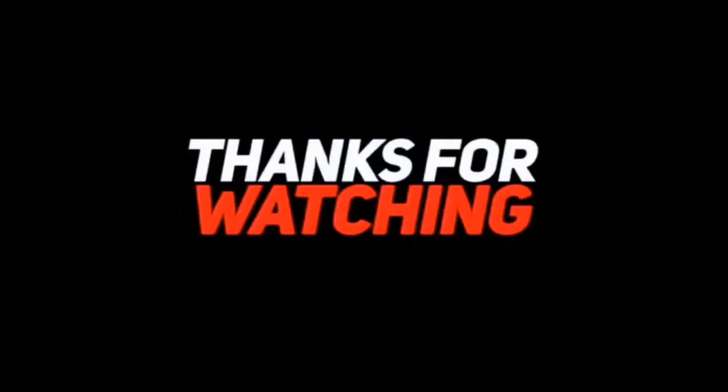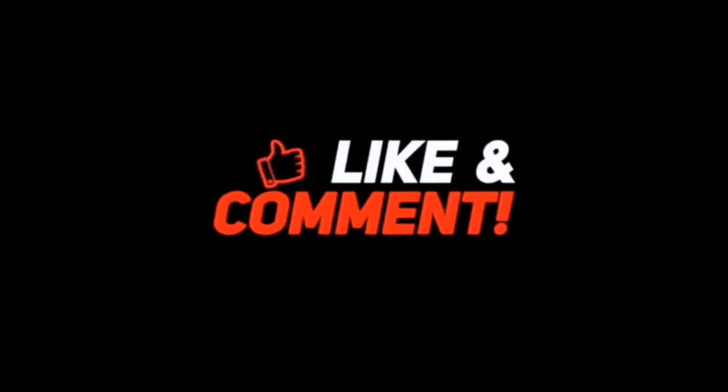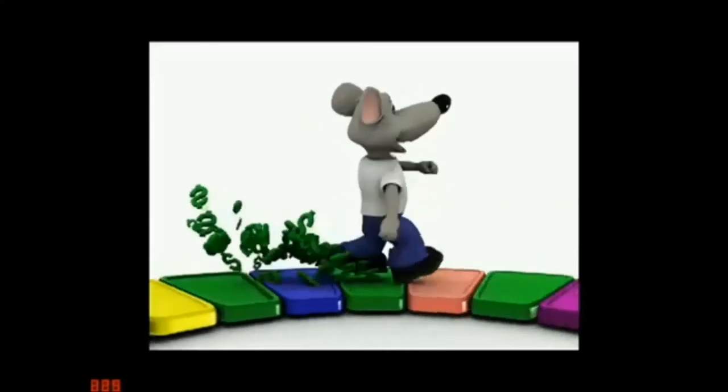Thanks for joining us today, Los Gatos Rad Racers. We always value your support. Please show us your appreciation with a thumbs up, and of course don't forget to subscribe.